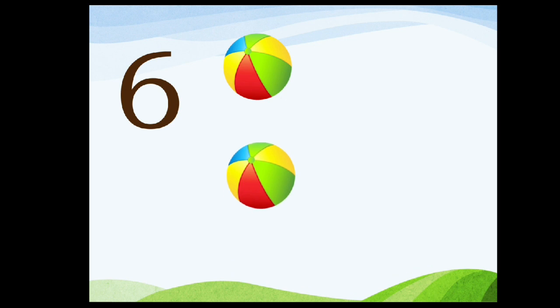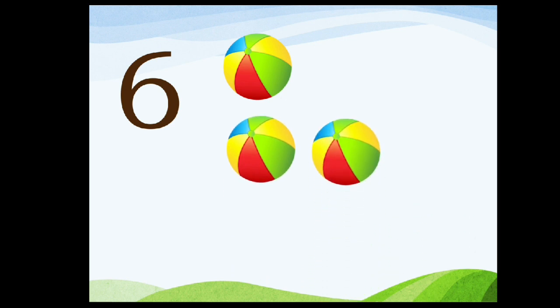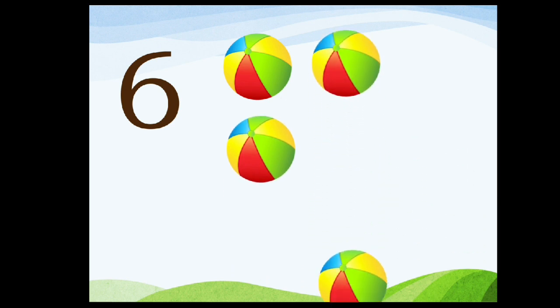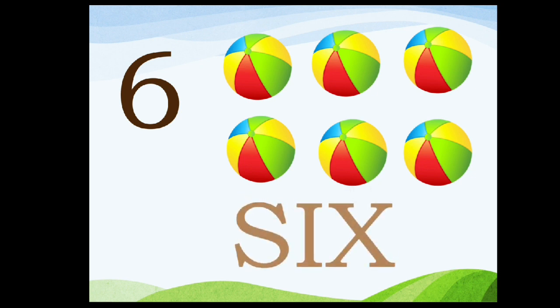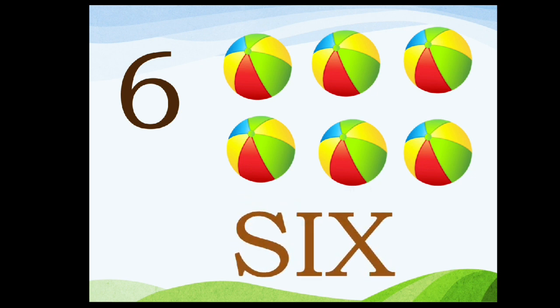Six. One, two, three, four, five, six. Six.